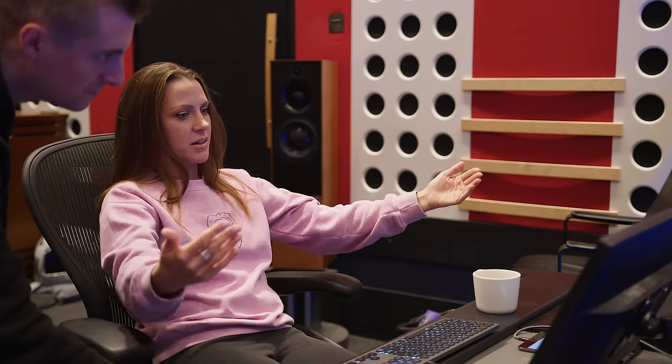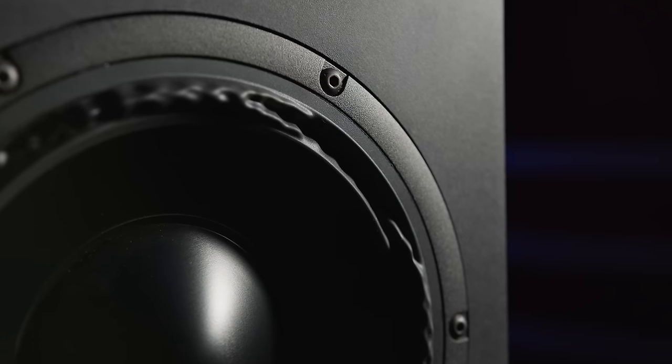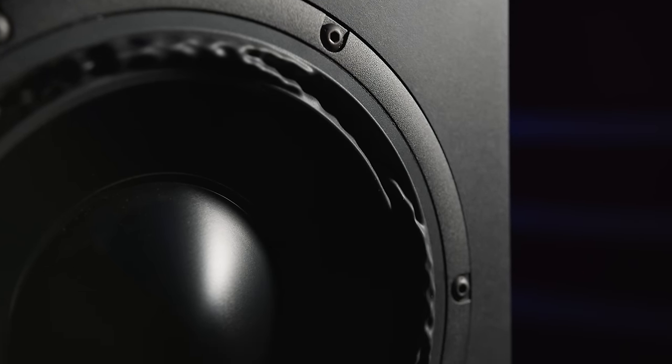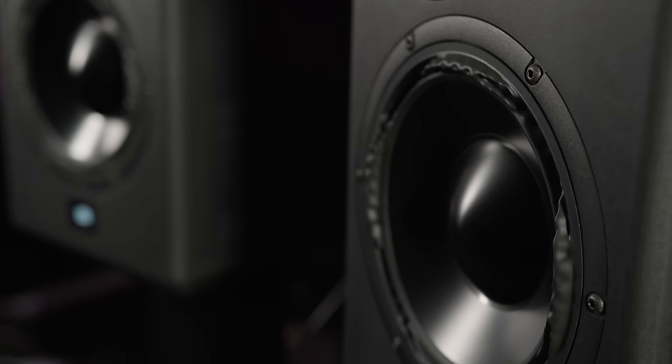Things have moved on somewhat since then, and as clients came into the studio and heard what we'd built, they started asking us if we could make them a pair. Whilst our initial painted MDF enclosures were fine for our needs, we wouldn't have been happy selling those to others, so we redesigned the cabinets and, confident we'd sourced the most accurate and detailed mid drivers and tweeters currently available, levelled up the low end with the Purify PTT8 — subjectively and measurably the best performing 8-inch bass driver available in the world today. And thus was born the Mum 8.